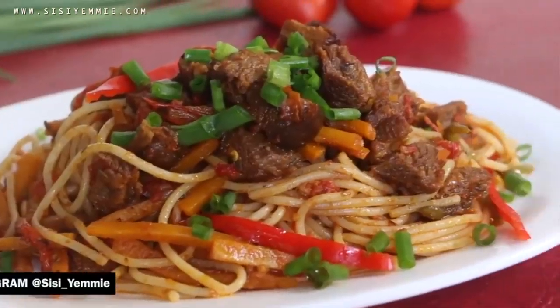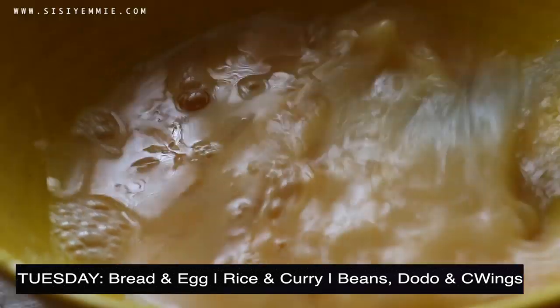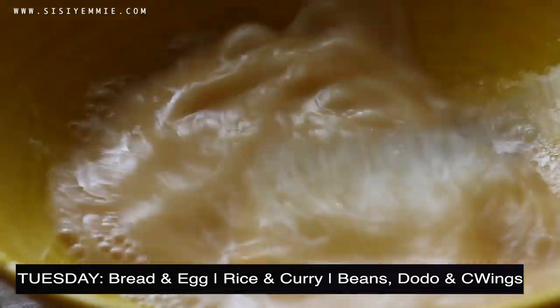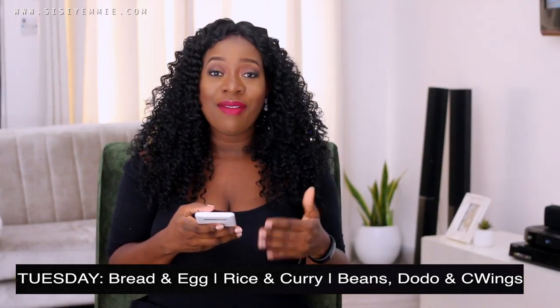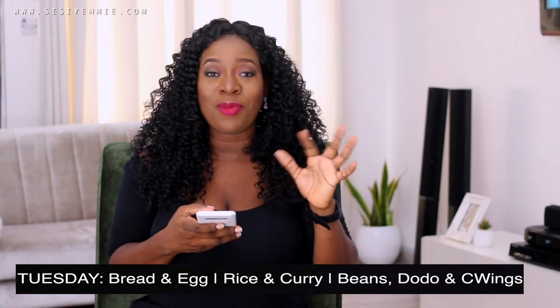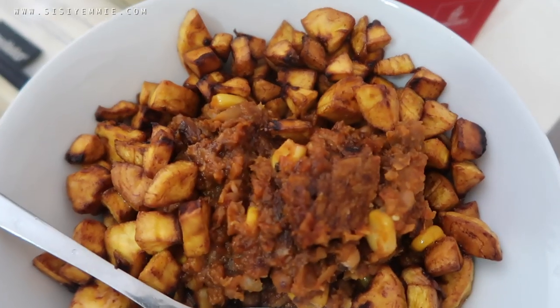For Tuesday, it's bread and egg for breakfast — this can be toast, sandwich, or agege bread. So on Monday we buy bread ready for Tuesday. For lunch, we're having rice and curry. Right now tomatoes are very expensive so I skip stew a lot and go for curries — they're easy to make and very delicious.